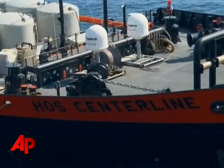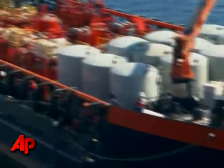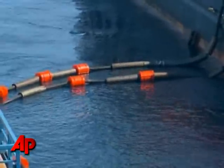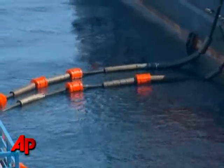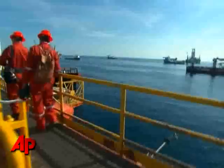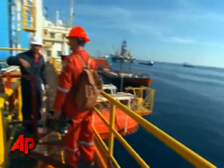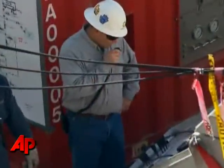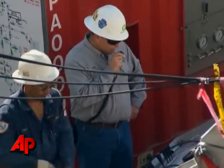A BP spokesman says pressure in the well dropped quickly in the first 90 minutes of the procedure, a sign that everything was going as planned. BP must now decide whether to cement the well. Because they've reached their target, now they're just waiting to determine if they need to keep pumping mud, if they're going to pump in cement through the same method, or go straight to the relief well.